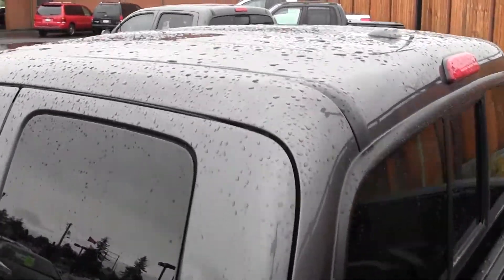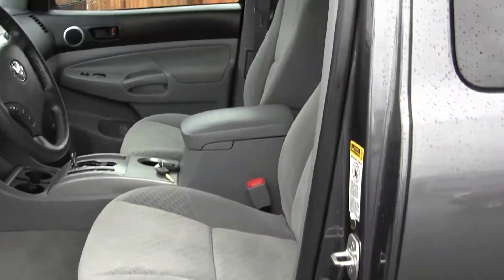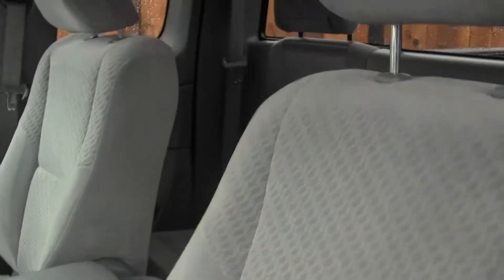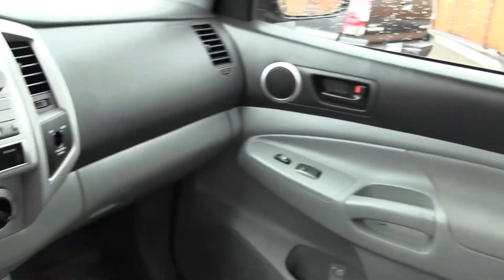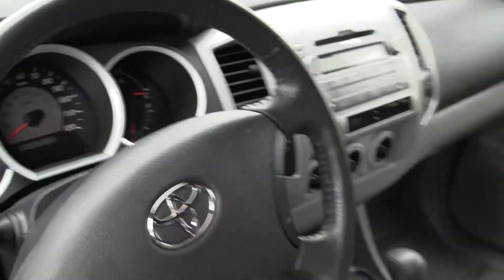Let's take a look on the inside here. Inside you have your nice cloth seats, automatic transmission, AM and FM radio with CD player and iPod integration, power windows, power locks and power mirrors, also Bluetooth, in great condition.